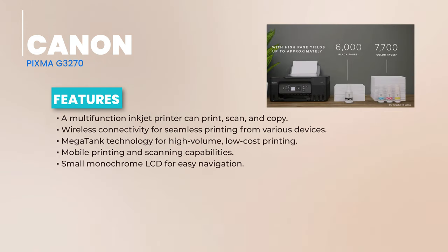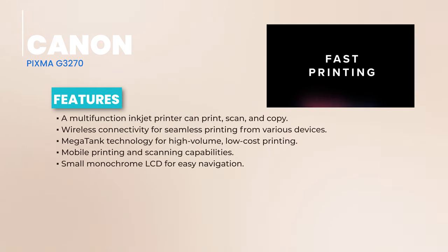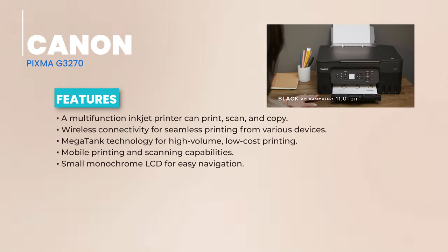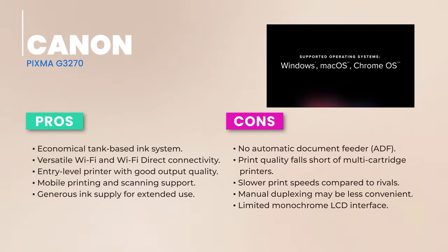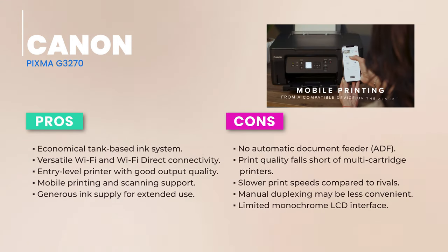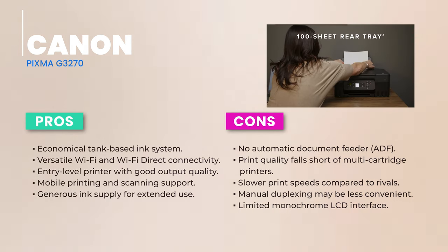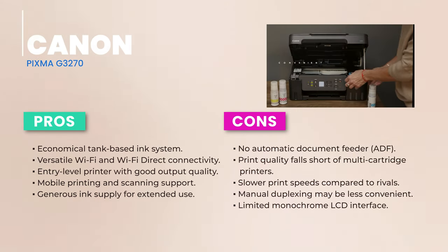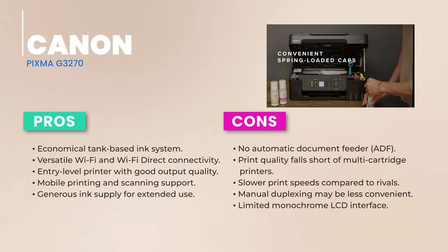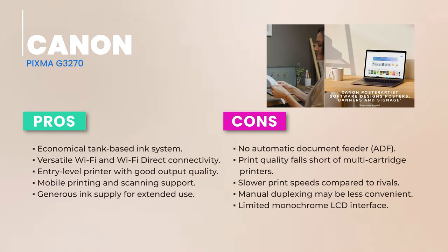Always on the move? No worries — the G3270 supports mobile printing and scanning, making it easy to print documents and photos straight from your phone. Design-wise, the G3270 is sleek and compact, fitting perfectly in both home and office spaces. The small monochrome LCD might not be as flashy as color touchscreens, but it's functional. In terms of performance, the G3270 is a reliable workhorse. While it might not break speed records, it delivers crisp text and vibrant graphics, with only minor color shifts in some photos.